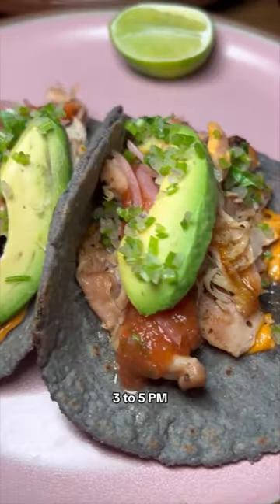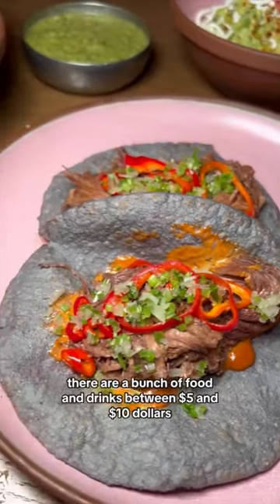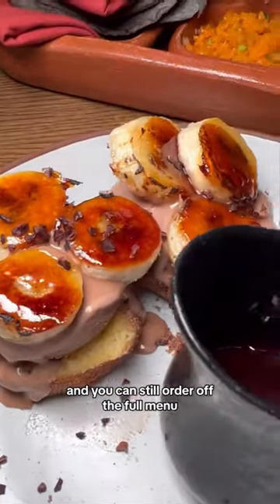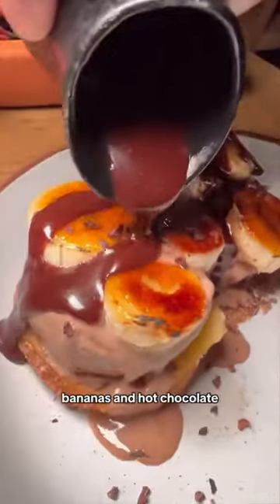Every Monday through Friday, 3 to 5 p.m., there's a happy hour. There's a bunch of food and drinks between $5 and $10. And you can still order off the full menu, like this brand new dessert with brulee bananas and hot chocolate.